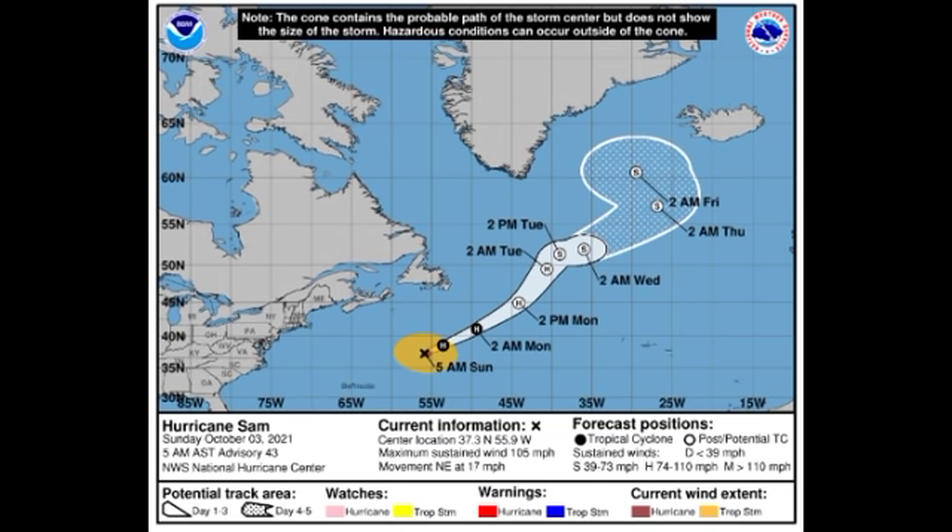By tomorrow afternoon, Sam is likely to become post-tropical as a hurricane, and it will be lingering in that area. It might be in the vicinity of Greenland as well as Iceland probably by sometime during the end of the week. The system is not expected to be very strong and should not bring any devastating impacts to those areas even if it comes into close proximity.